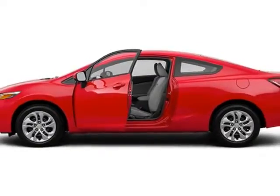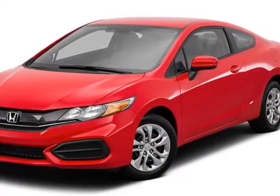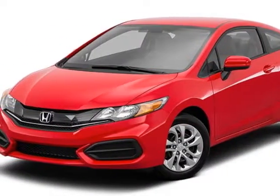Additional options for this vehicle include power locks, auxiliary audio input, tinted windows and driver airbag.